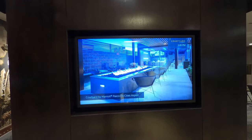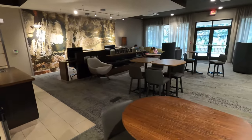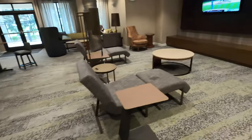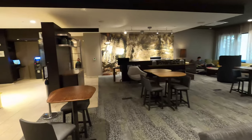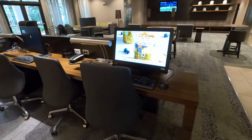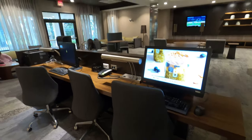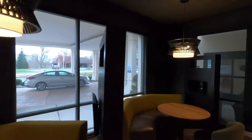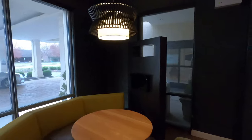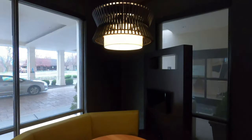Right next to the TV is a lounge area, which looks about the same as before. They have a work area in the back — a workstation if you have to get work done — with cool lights and nice artwork on the walls. They also have nice TVs and USB ports. It's a great place if you're going to go and work.